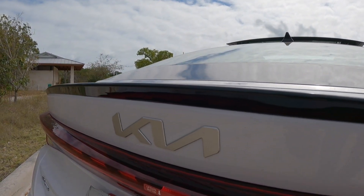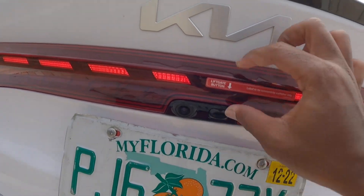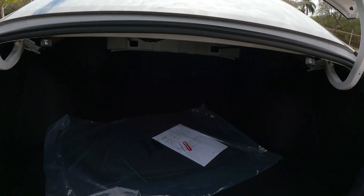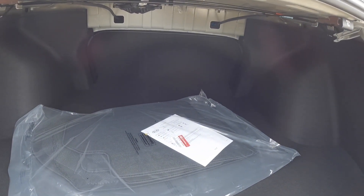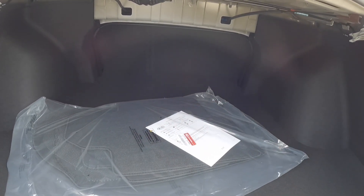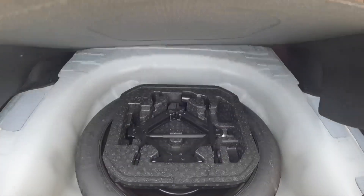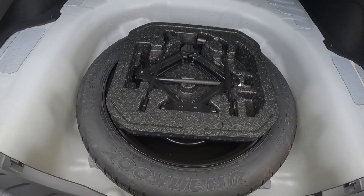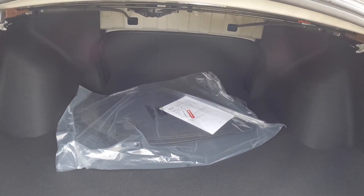There's the Kia emblem and K5 badge. Pressing the button opens the trunk, revealing 16 cubic feet of cargo space. It's not the biggest in the segment — that still belongs to the Honda Accord with around 16.7 cubic feet — but it offers plenty of space, and the seats fold down 60/40. Underneath, Kia equips this with a temporary spare tire instead of a fix-the-flat kit.